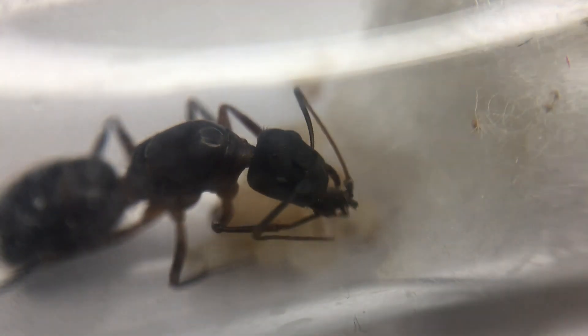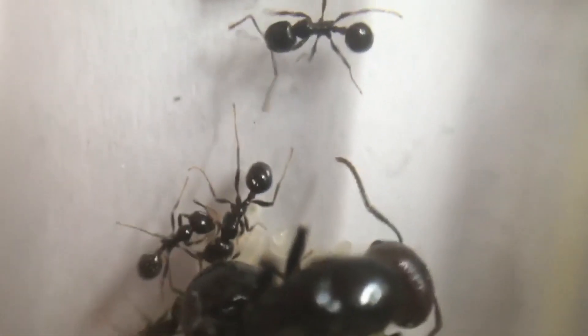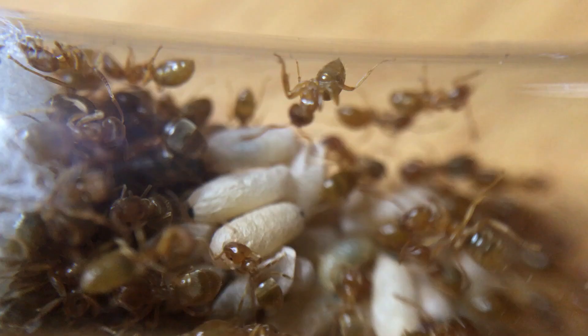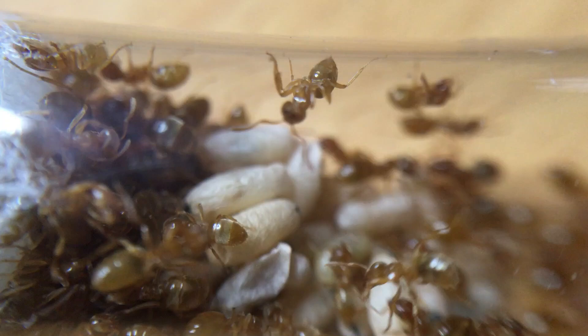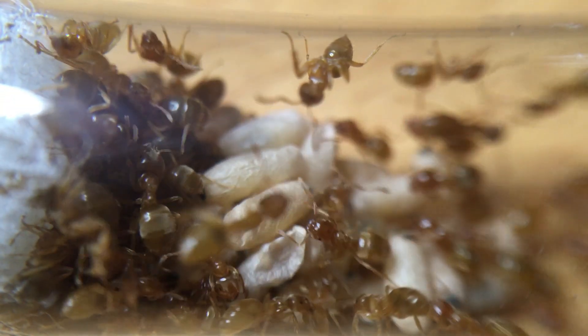I mentioned that my ant empires were growing, and boy was I excited. My Messal Barbarous colony have a few more workers on the way — these little harvesters will have their own video coming up soon. My Lassius Flavus colony has loads of brood, weeks away from hatching — at least 20 more workers.